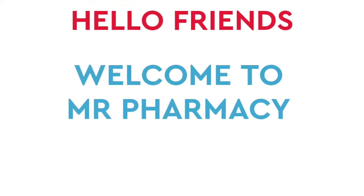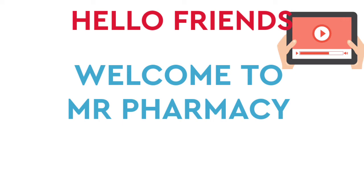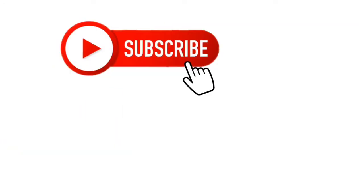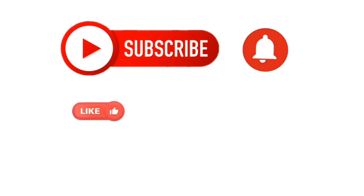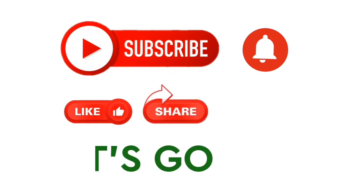Hi guys, welcome back to Mr Pharmacy! In this video, we will see how we will do this from our channel. Subscribe to our channel and click on the notification bell. Let's go to the video.